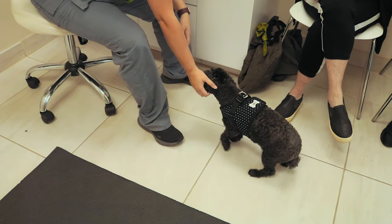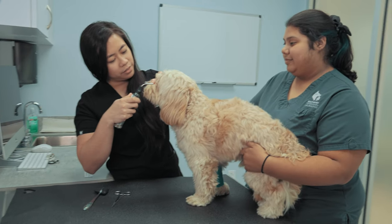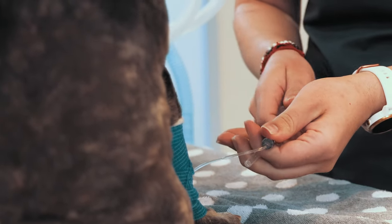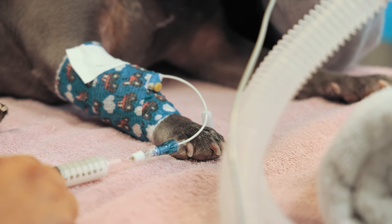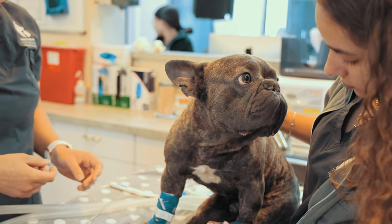Many complications of anesthesia can be anticipated and prepared for. The main reason why the risk of death from anesthesia is low is that veterinarians thoroughly screen patients for potential risks beforehand. At SVN, prior to undergoing anesthesia, the neurologist will review your pet's medical history, perform both physical and neurological exams, obtain blood work, and take chest x-rays to ensure your pet is healthy enough to tolerate the anesthetic procedure. After careful consideration, the neurologist will choose an anesthetic protocol and determine if any specific interventions might reduce the risk for your pet.